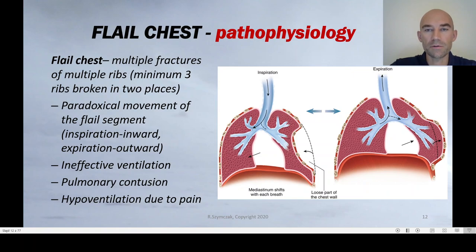During inspiration, when normally the chest cage expands, the flail segment moves inwards, as you can see on this picture. When the patient expires and the chest cage normally moves inwards, the flail segment expands and goes outwards. Depending on how large the flail segment is and how large the contusion of the lung below this segment is, we have different levels of ineffective ventilation. We also have pulmonary contusion and hyperventilation due to pain, which might be enormous among those patients.